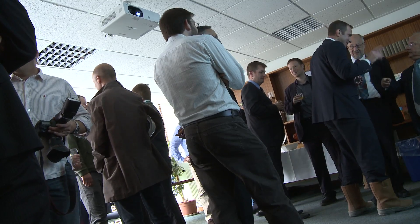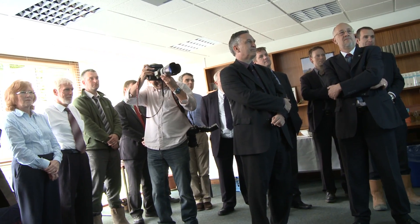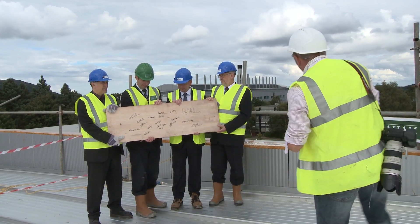For the University which is hosting the tank, this groundbreaking facility marks the culmination of a long history of world-leading research into wave energy. The University of Edinburgh has been involved in marine energy since the 1970s and we've had a continual programme of development since then. I don't believe there is anywhere in the world which has had that degree of continuity of activity within this field.